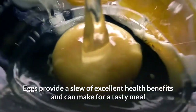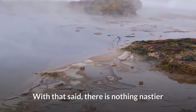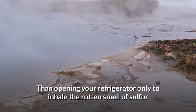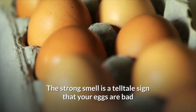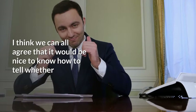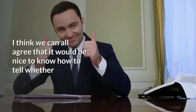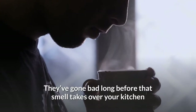Eggs provide a slew of excellent health benefits and can make for a tasty meal. With that said, there is nothing nastier than opening your refrigerator only to inhale the rotten smell of sulfur. The strong smell is a telltale sign that your eggs are bad. It would be nice to know how to tell whether they've gone bad long before that smell takes over your kitchen.